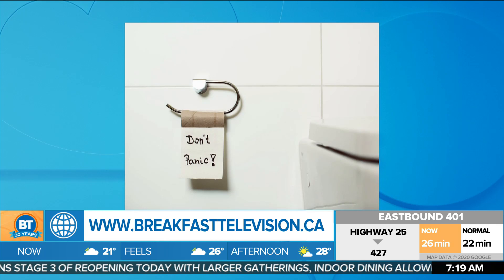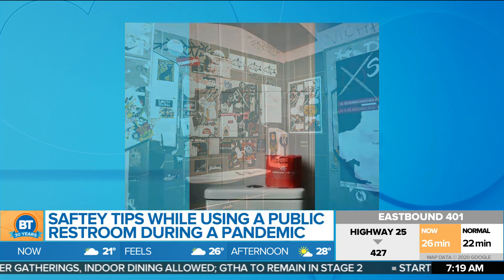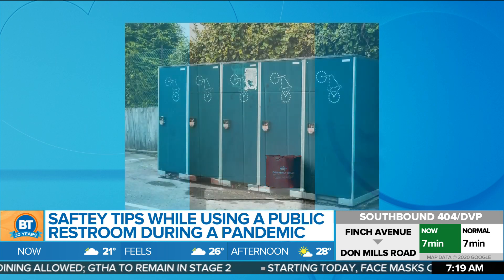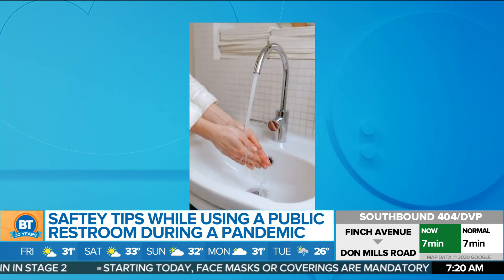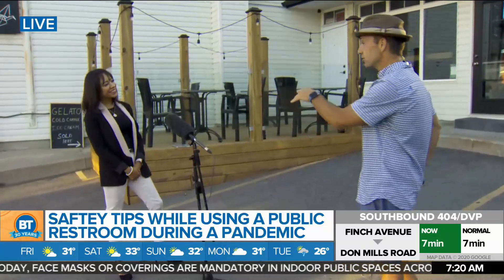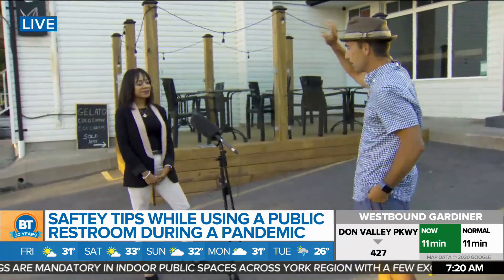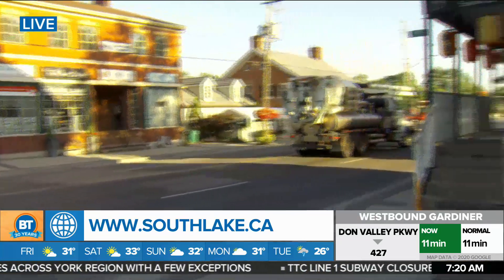Many areas outside of the GTA are going to phase 3, and as businesses start to reopen you may find yourself needing to use the public bathroom. Here to tell us how to keep yourself safe is epidemiologist and manager of infection prevention and control at Southlake Regional Centre, Bridget Barretto. Good morning! We were just talking — we both frequent this area in King City. Some great restaurants behind us and we may need to go to the bathroom.